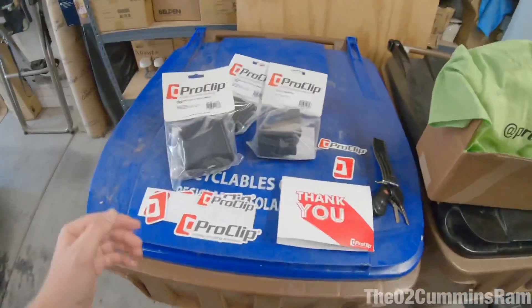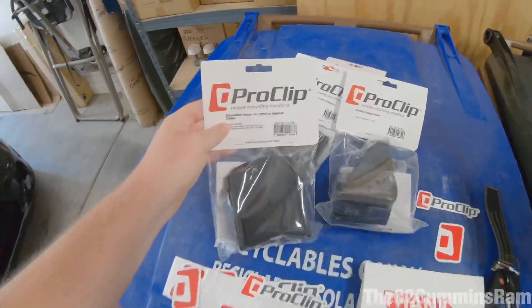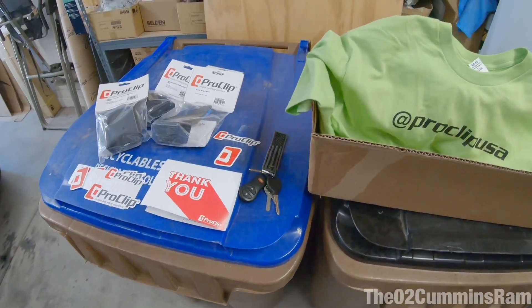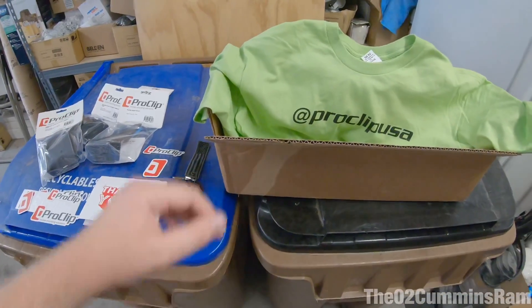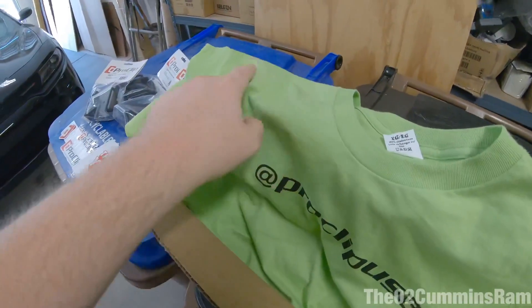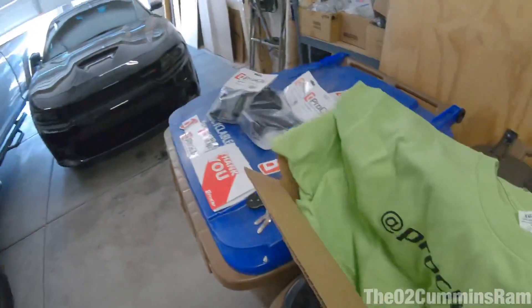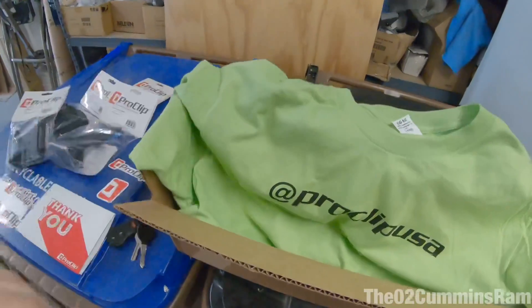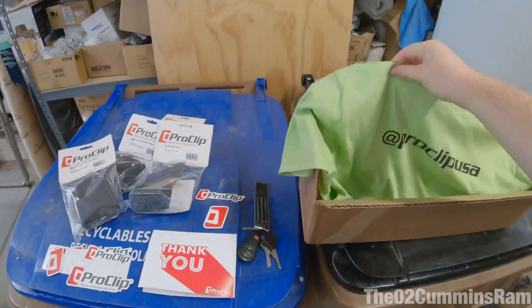First I want to show you guys some accessories that Pro Clip USA sent out for me. We got some Pro Clip USA mounting solutions — phone holders for both the Charger and the '05 Cummins. There's really no place to put your phone in either one of these vehicles, so I'm really excited about this. I love this green color on their shirt — I really wish that color was on the Charger. The shirt's a little small on me, but I really do like this color.